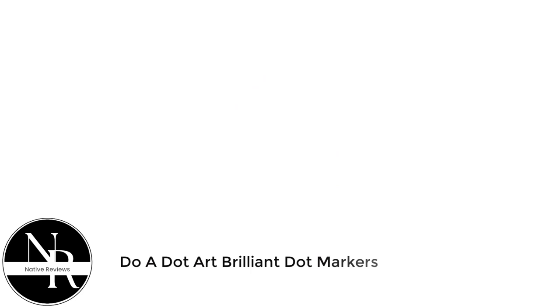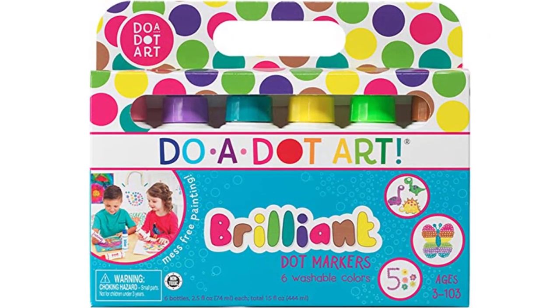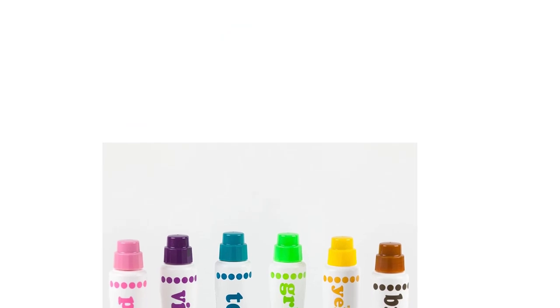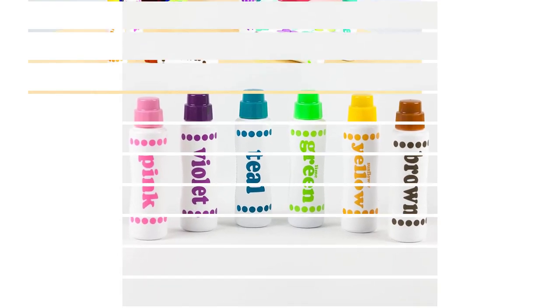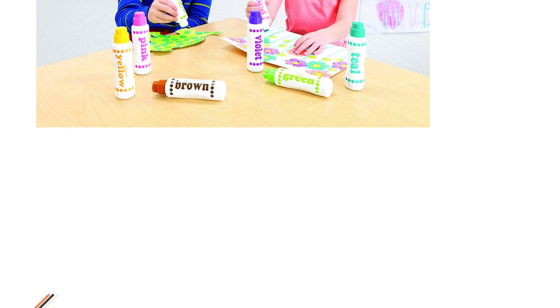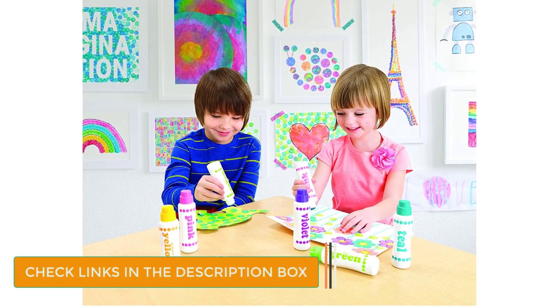Number 2: Do a Dot Art Brilliant Dot Markers. We find these products as the best dot markers for toddlers. They're ideal to use as they promote early childhood development. Since I am teaching preschoolers, I recommended these markers to my students' parents. These dot markers are great for color recognition, developing hand-eye coordination, and layered learning. These pens are designed with non-toxic, latex-free, and gluten-free formulation.